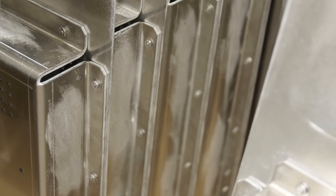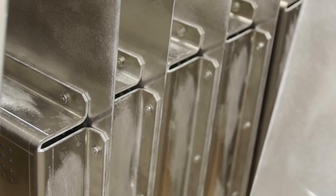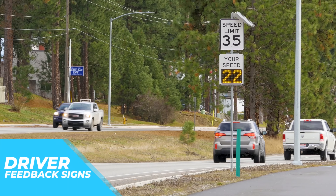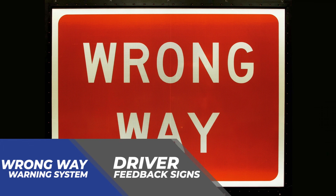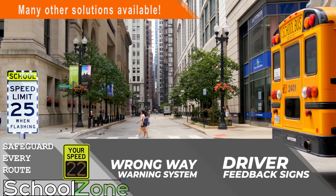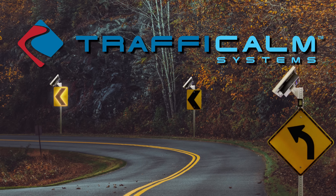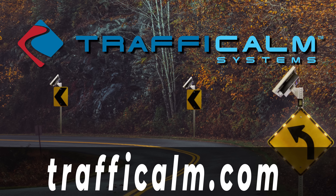Our sequential chevrons and curve warning systems are only one application. We solve many other problems, with offerings in driver feedback, wrong way warning systems, and school safety. Our ongoing product development is aimed at maximizing applications. Traffic Calm has a solution to your transportation problems. Innovative. Reliable. Affordable. Keeping Traffic Calm.